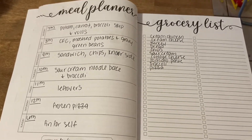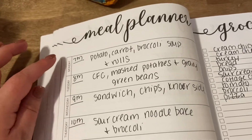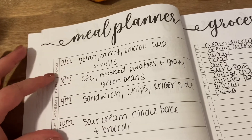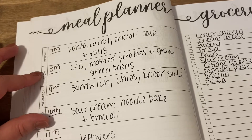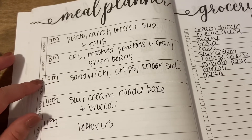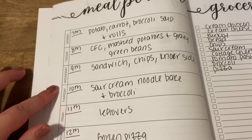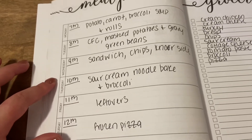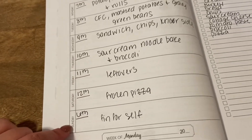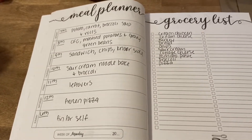So here is my meal planner — I always have this linked down below. Today is actually Labor Day whenever I'm filming this, so we're going to have potato carrot broccoli soup with rolls, which I already have in the freezer. Tomorrow we're doing chicken fried chicken with mashed potatoes and gravy and green beans. Wednesday is sandwiches, chips, and a Knorr pasta side we need to use up. Thursday we're trying a new recipe — the Pioneer Woman sour cream noodle bake with broccoli. Friday is leftovers, Saturday is frozen pizza, and last night we did fun for ourselves.